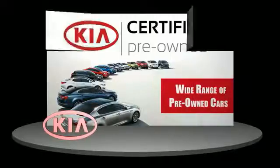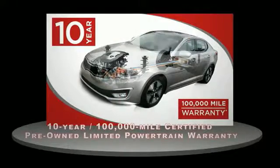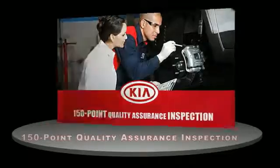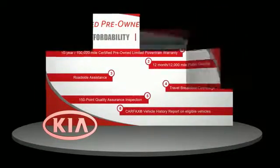A certified pre-owned Kia is confidence and reliability for the road. With a 10-year, 100,000-mile warranty, roadside assistance, and a 150-point quality assurance inspection, you can have total peace of mind. Ask your dealer for details about the Kia certified pre-owned program.